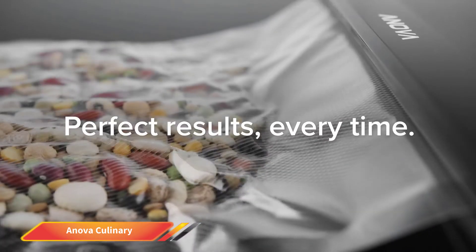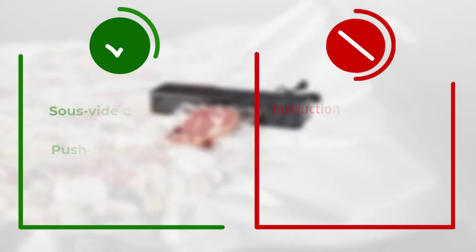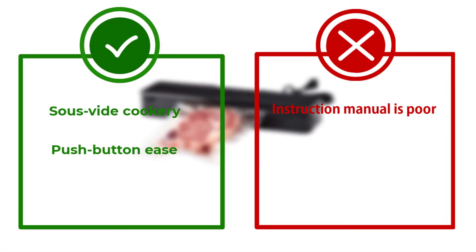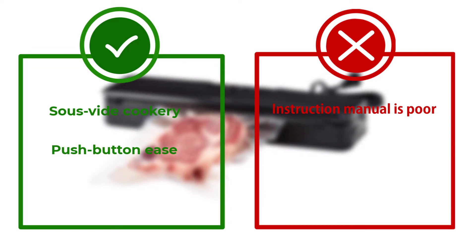Ideal for sous vide cookery and much more, this is one of the best vacuum sealers in a crowded market segment. If you're still in any doubt about the food sealer, you'll benefit from a 100-day money-back guarantee, so what have you got to lose?